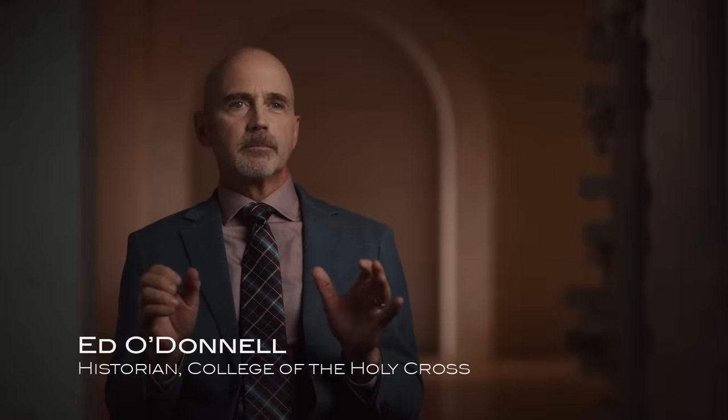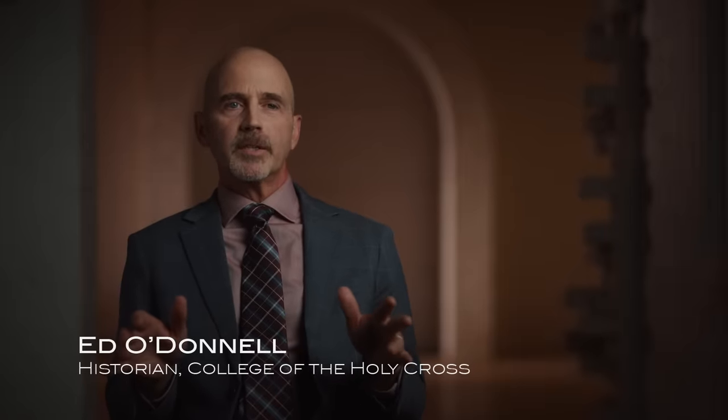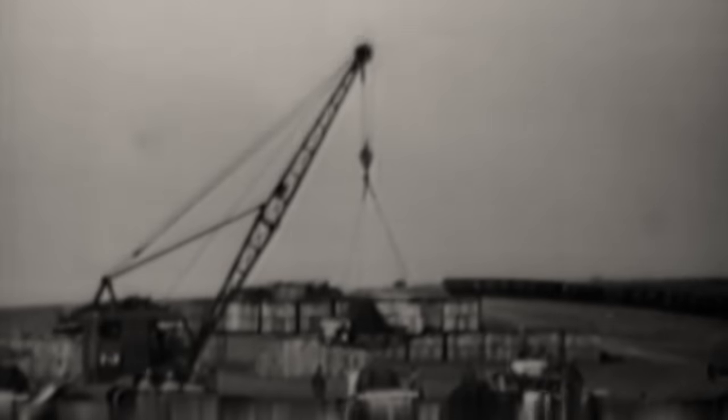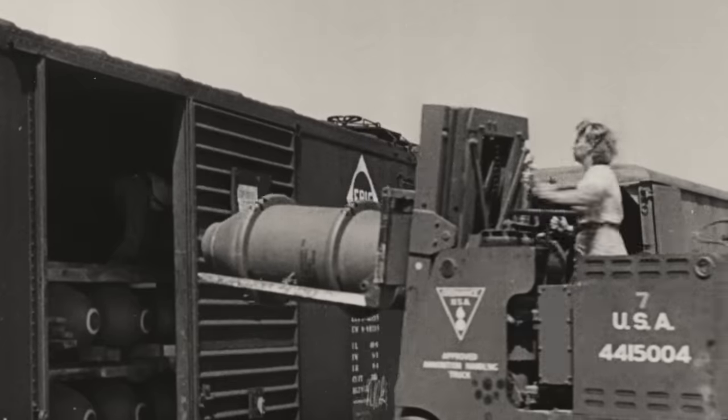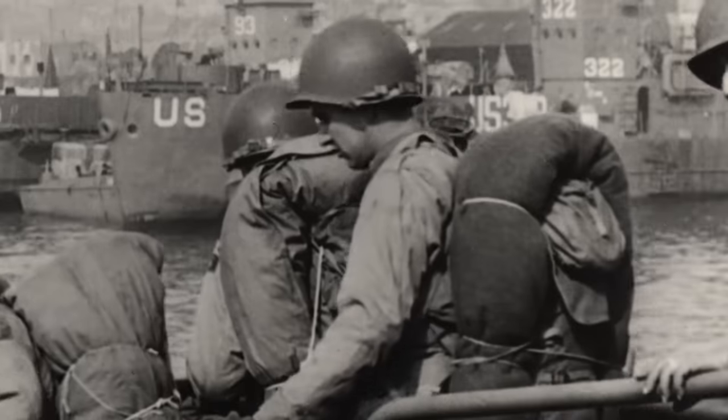To say that there's a lot riding on D-Day, Operation Overlord, is a massive understatement. Operation Overlord is the culmination of years of effort by Franklin Roosevelt to convince Americans that they needed to be prepared for the war. And then once we entered the war, taking an army of just a couple hundred thousand and building it up, putting people into uniform by the millions — just the logistics of that alone is pretty staggering — and training and outfitting all those folks. It is the largest military operation ever undertaken in history.